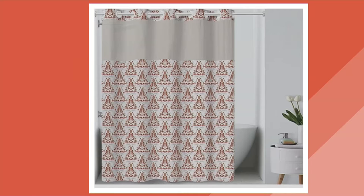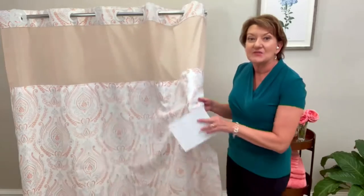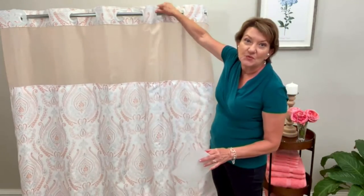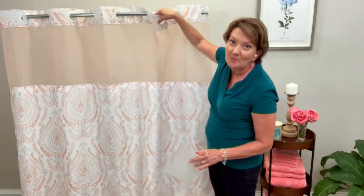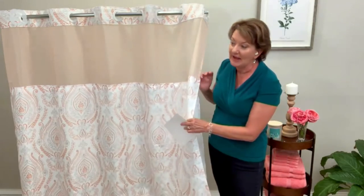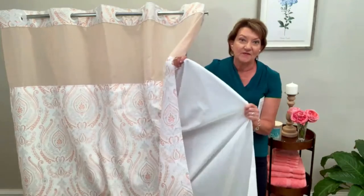They all have this beautiful French Damask design. We call this a three-in-one purchase because you make one purchase and get everything you need to hang this up. When you get it home, it is ready to go. It is the shower curtain, it has the built-in rings which are super easy to put on and take down — you don't have to go buy hooks separately. It also has the built-in liner, and the liner is fantastic — it's our fabric liner.